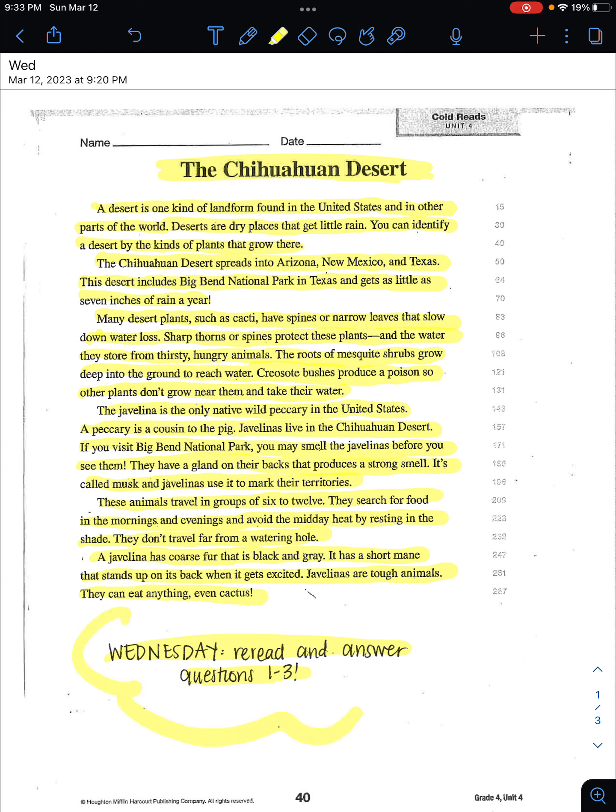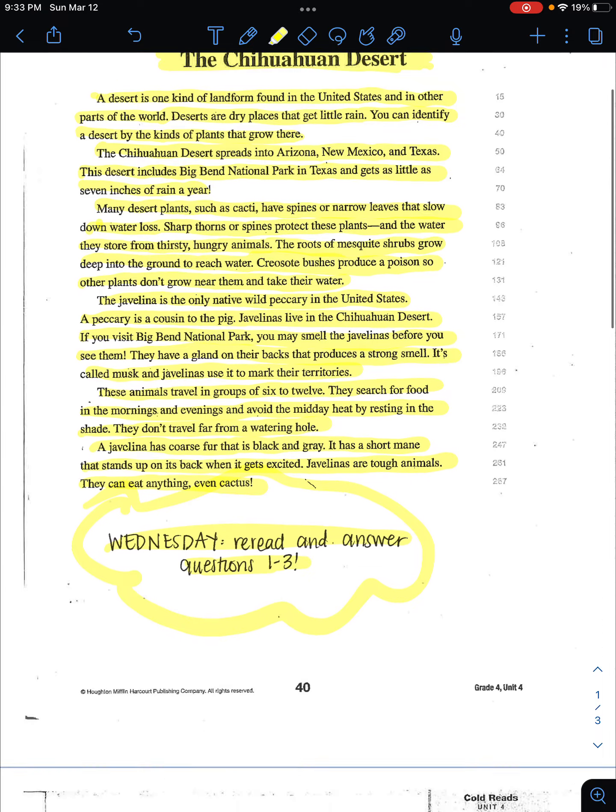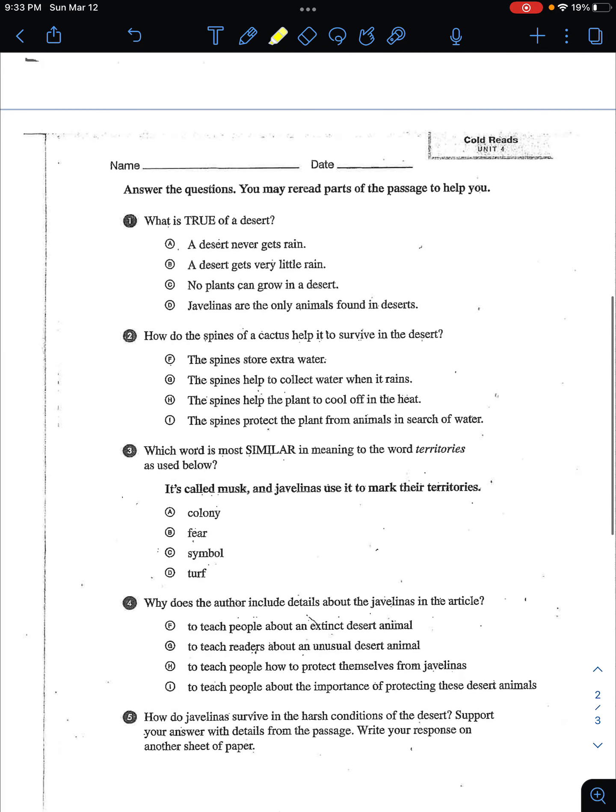So remember, Wednesday: read and answer questions one through three. Answer the questions — you may reread the passage to help you. Questions one through three: question one, question two, and question three.